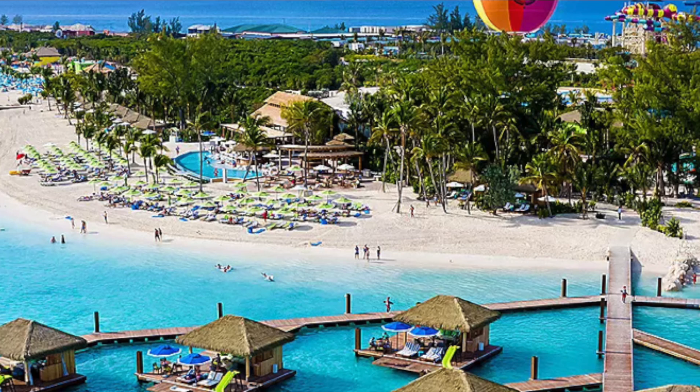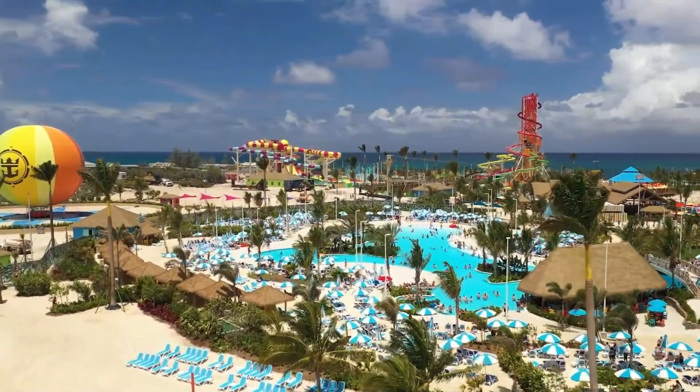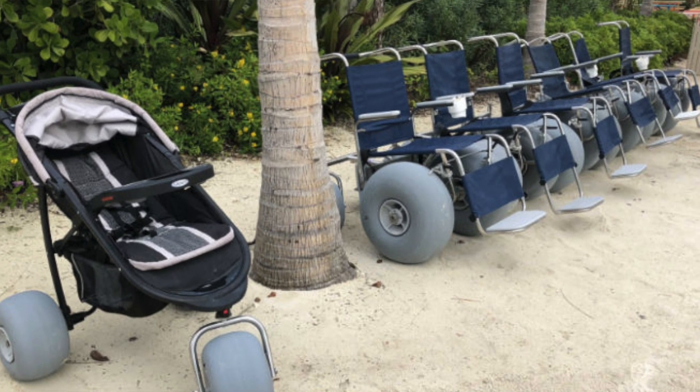The first thing you want to do when you get off the ship is get to a beach or a pool. You might want to consider taking the tram, because the furthest beach away is going to be close to a 15-minute walk. If you have mobility issues, you definitely want to take a tram. Also, there are wheelchairs and sand wheelchairs available for use on the island for free.